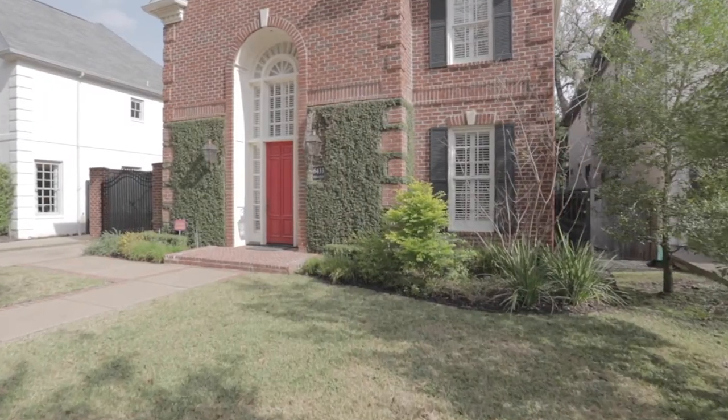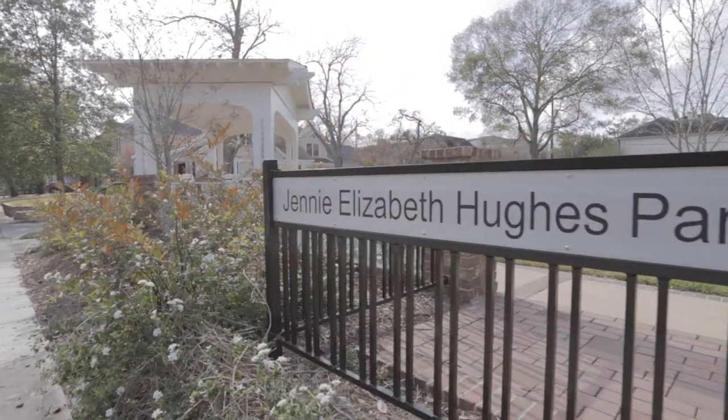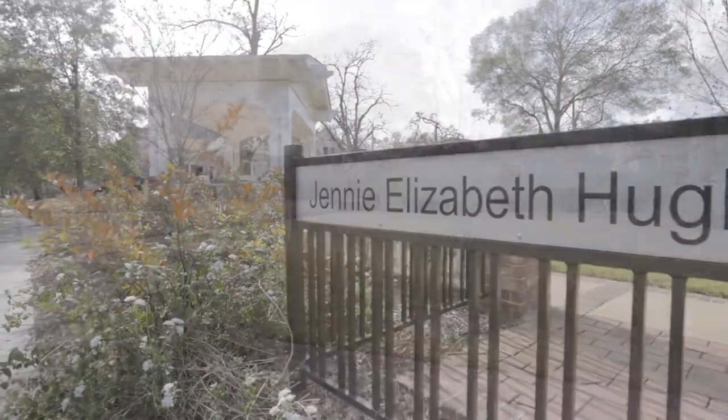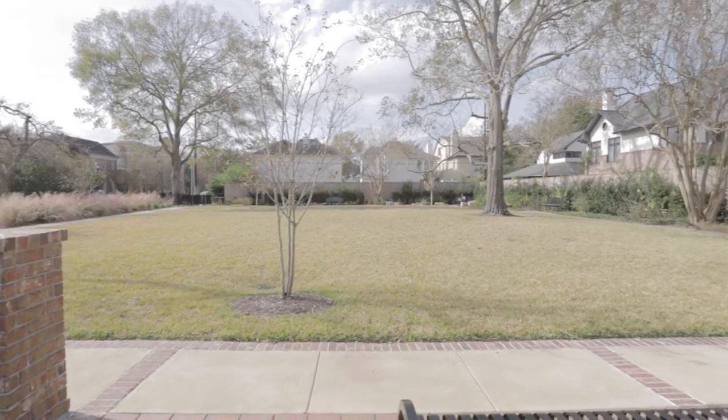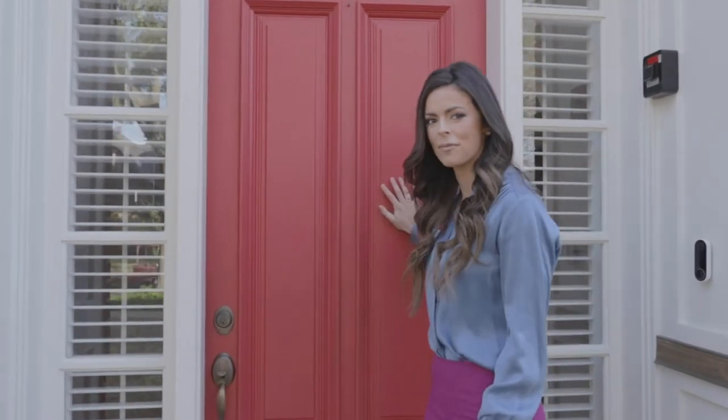Located across from Hughes Park, this stunning Albrecht home is over 4,300 square feet and features five bedrooms, four full baths, three fireplaces, and a host of custom finishes. Come on inside, let me show you this beautiful home.